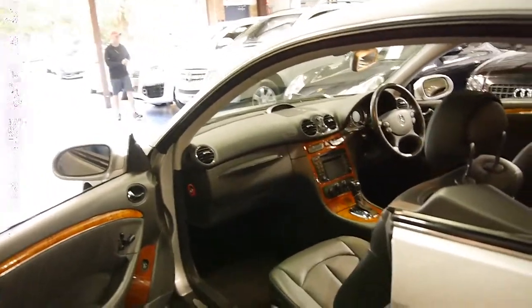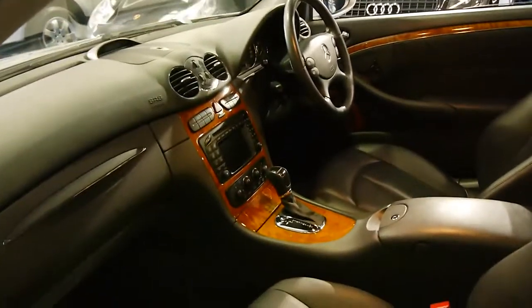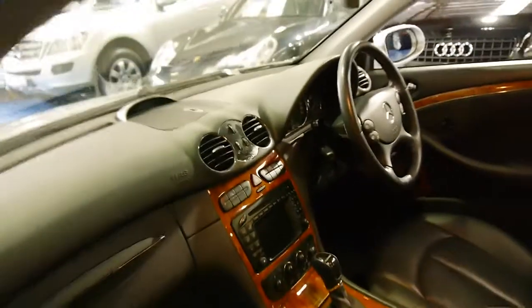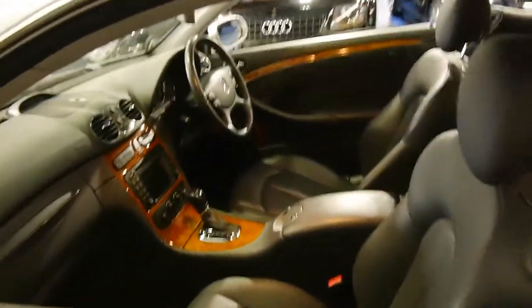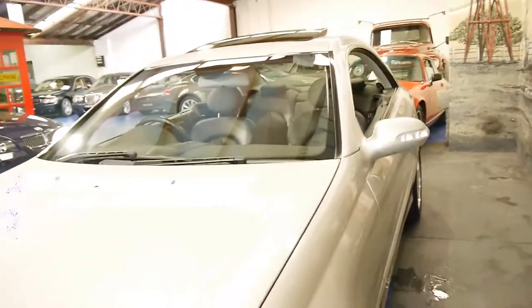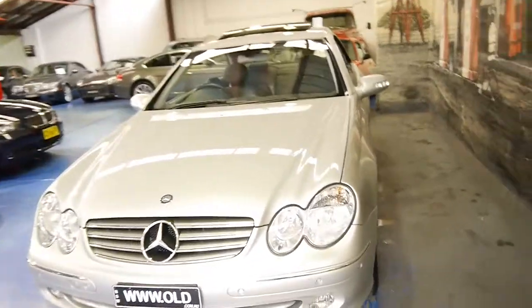So if you want to buy a very low kilometre CLK 320 in what we think is immaculate condition, we think you should definitely come and have a look at this car. It's very, very nice — I've driven it as well and it drives particularly well. It's been mainly serviced at Mercedes its whole life. The headlights are in very good condition and we believe this is a car which has always been garaged.